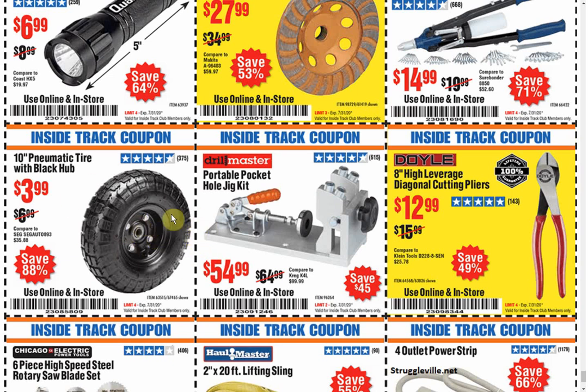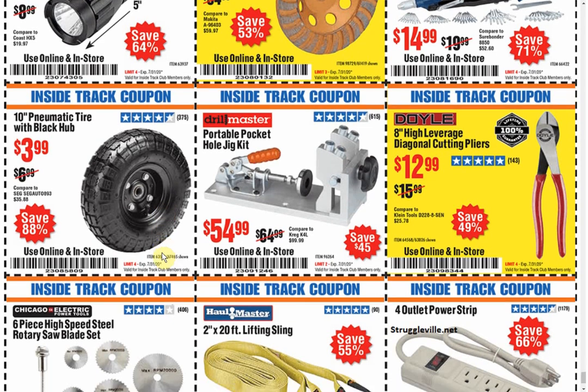Look how much cheaper the pneumatic tire is. I think the other one was a 10-inch tire too. This one's $3.99, but the flat free was what, $28.99 or something? It's crazy. I guess you'd be better off just keep replacing that thing.